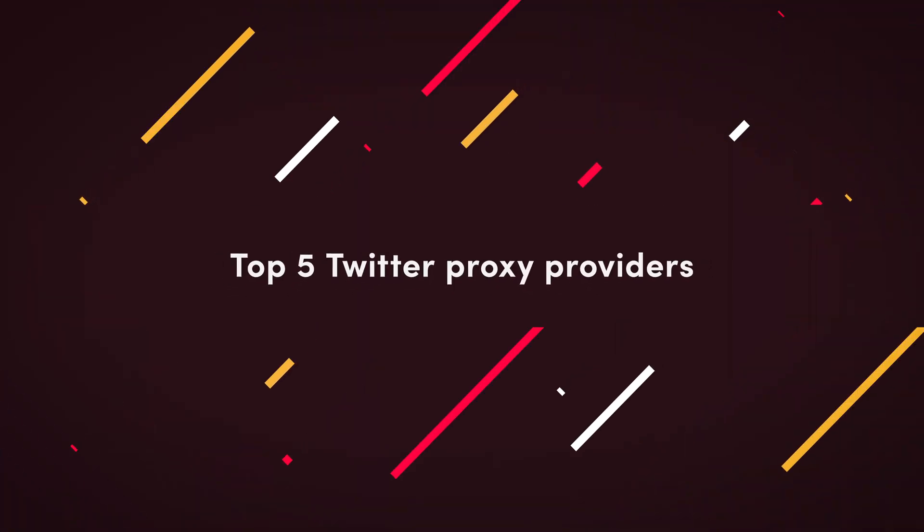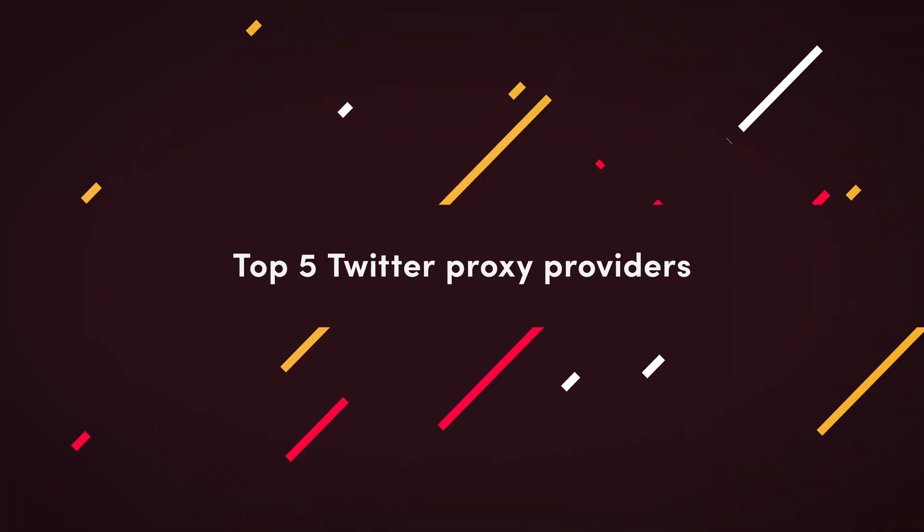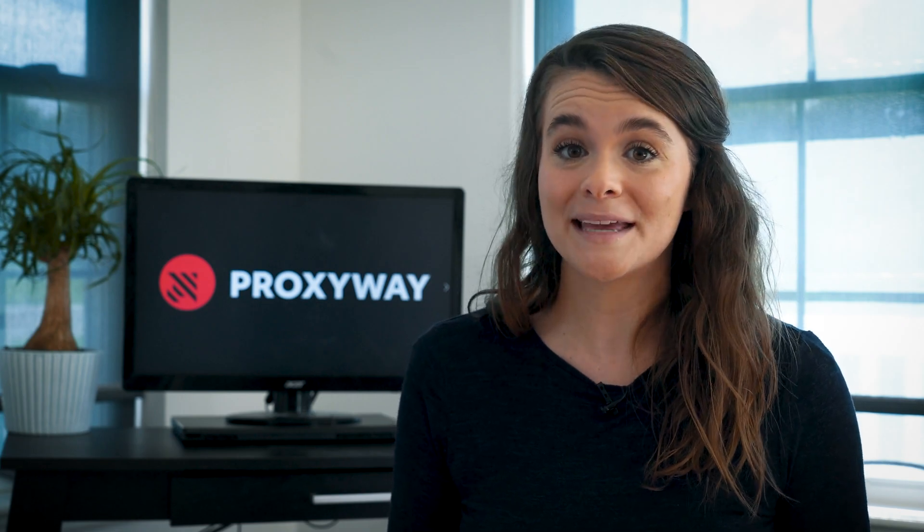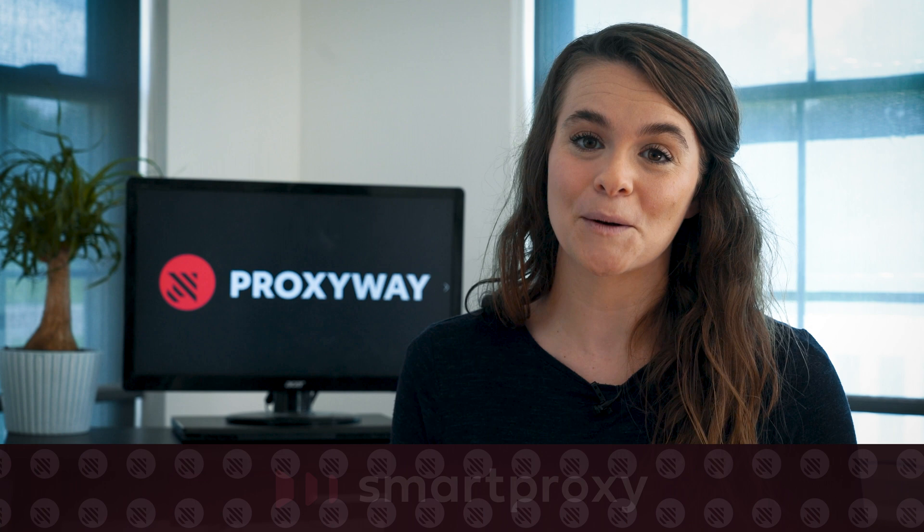Even though choosing the right proxy type is vital, what matters the most is picking a quality service provider. So, drum roll please, here are our candidates for the best Twitter proxies.